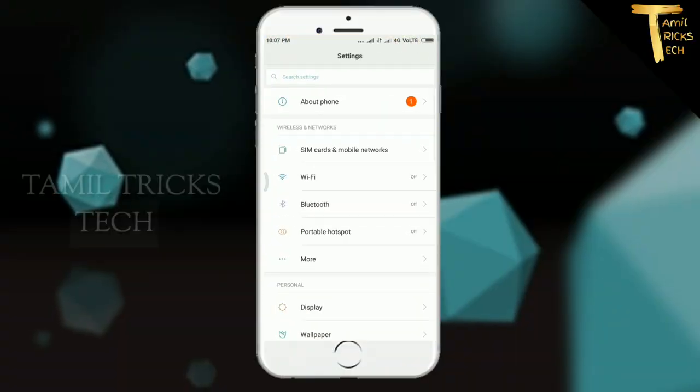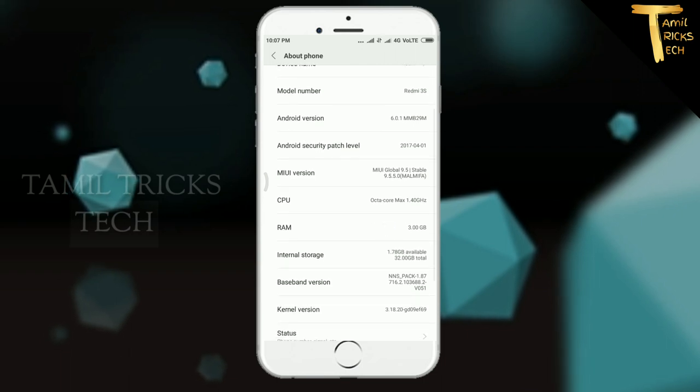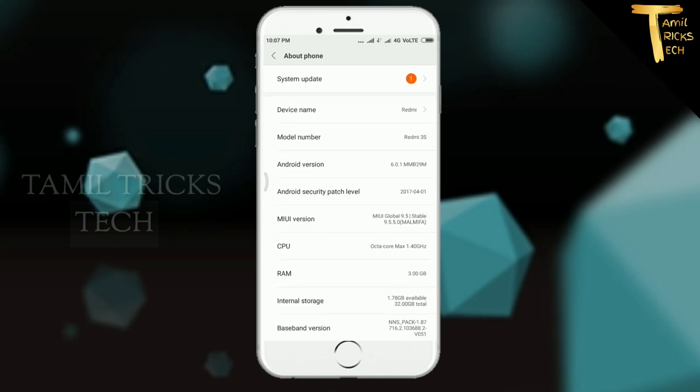First, open mobile settings. The new version is 9.5.50. Click on the system update.